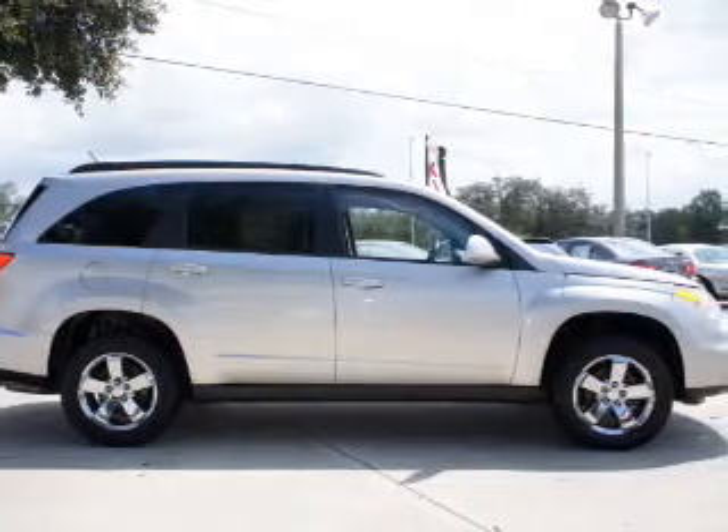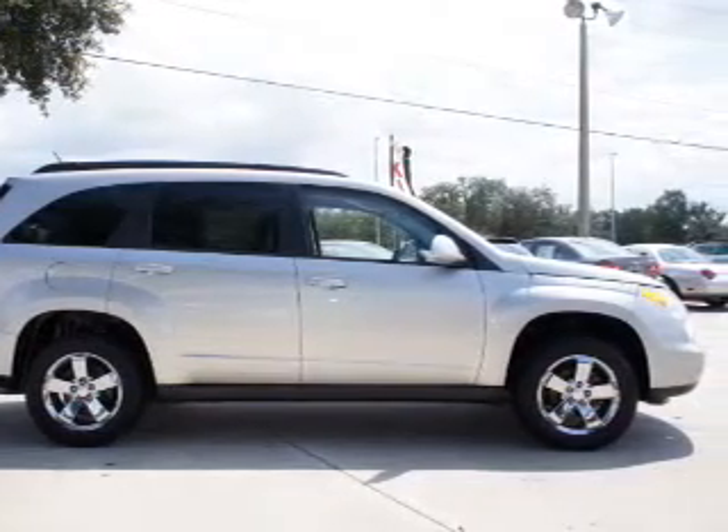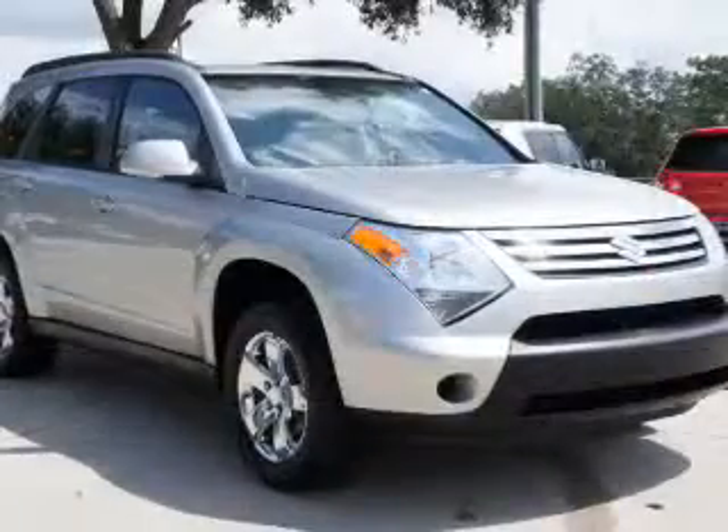Keyless entry, power door locks, power windows, cruise control, an AM-FM stereo with a CD player, power mirrors, and an alarm system.